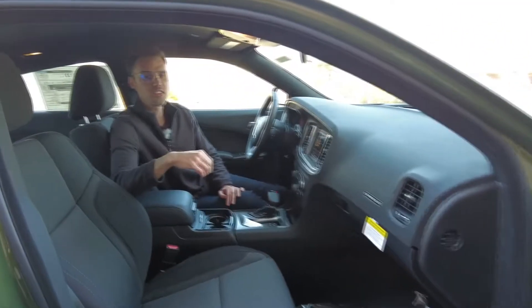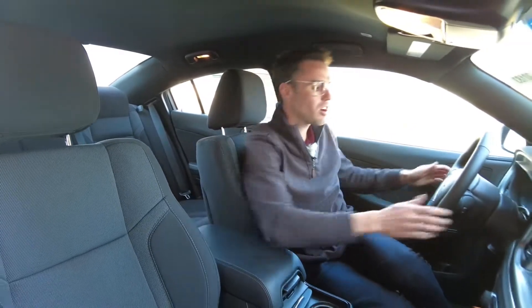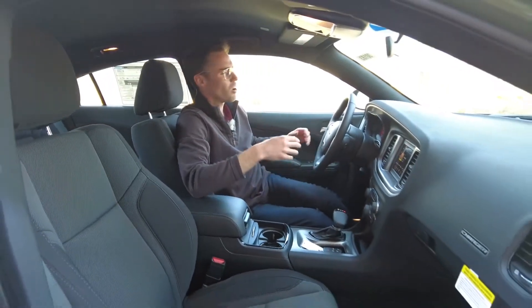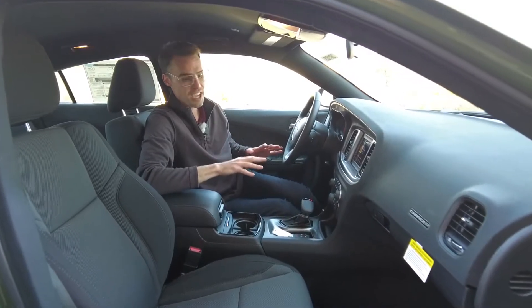Welcome inside this all-new 2021 Dodge Charger. What always stands out in these Dodge vehicles is everything is soft touch — the top of the center console, the armrest, the steering wheel, and even the dash up here. What that means is as you're driving down the road, your elbows don't get sore. It's a nice comfort feature.